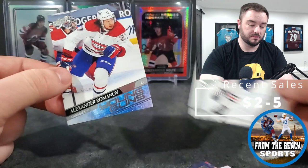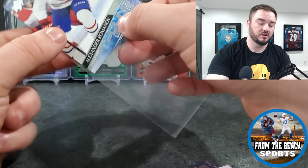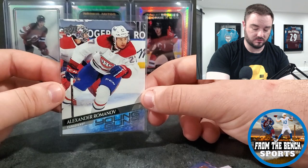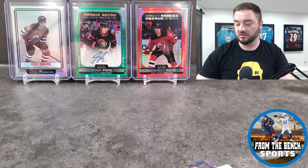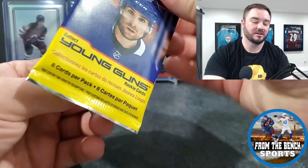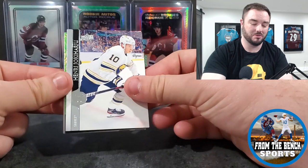Romanov used to be a big card. It just shows how much where you play makes a difference. Romanov with the Montreal Canadiens was a big card; Romanov with the Islanders, not so much. All it takes is one trade - everyone thought he was the top D prospect for Montreal, going to go crazy, and then suddenly nobody cares anymore.